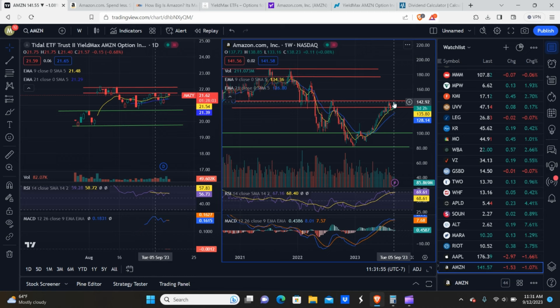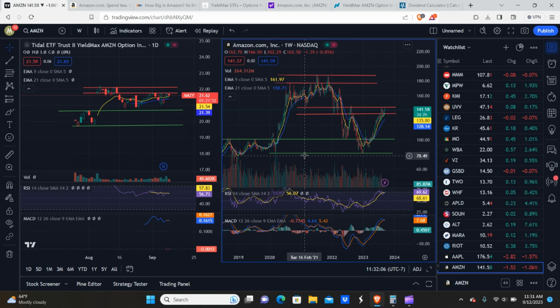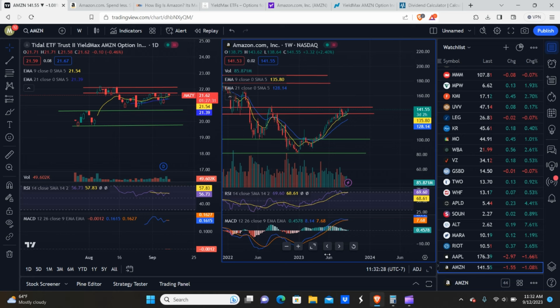If we take a look at the price of Amazon, this thing, like all the other big tech companies, has basically just ripped to the upside from January of this year up until about August-September. We have some pretty clearly defined support and resistance zones. The $80 to $100 range is clear support, resistance is $178 to $187 at the top, and where we're currently sitting is $135 to $144.